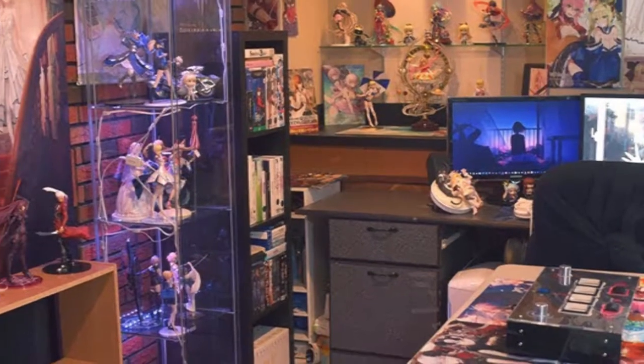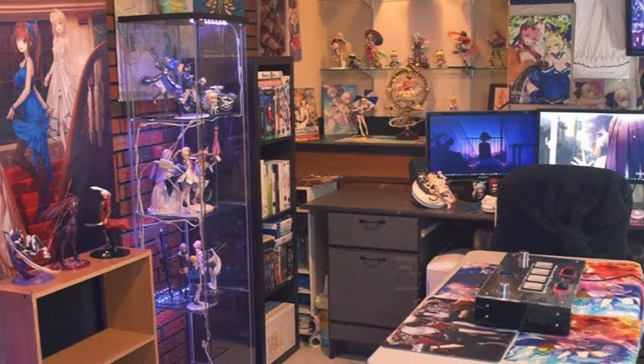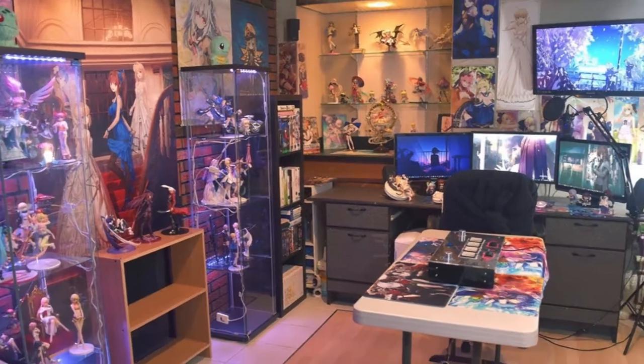Pair it up with anime-related merch and you get a gaming room suited for every anime lover.